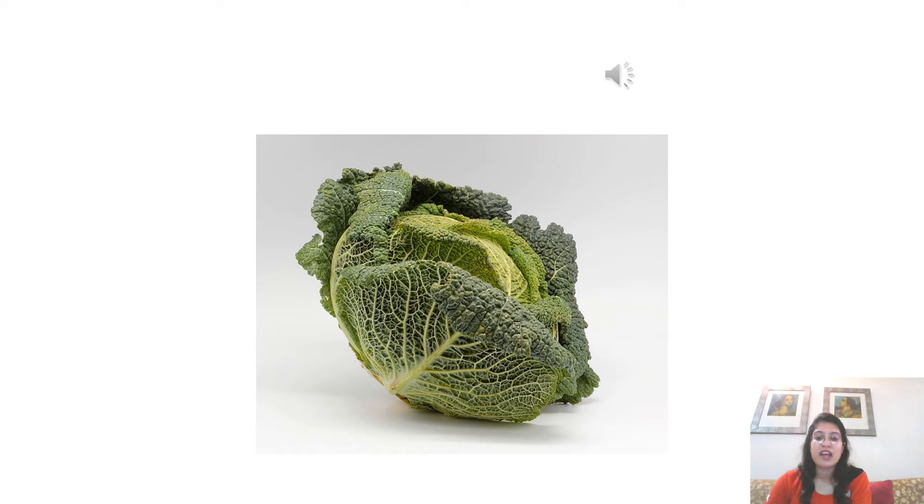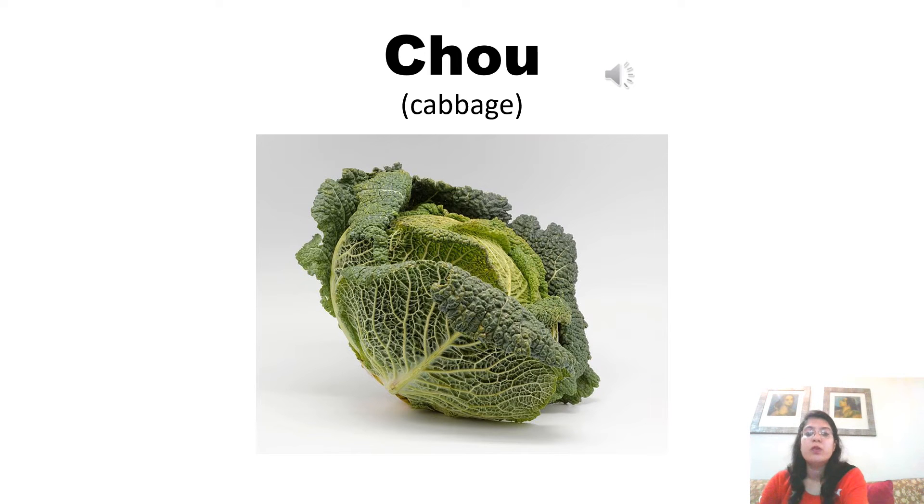Cabbage is pronounced as chou. C-H you already know — we have discussed in this video that C-H is pronounced as shu. And O-U, when written together, is pronounced as u. So, it becomes chou. Now listen to the pronunciation of the native French speaker. Chou. Chou.